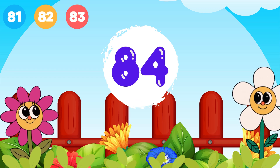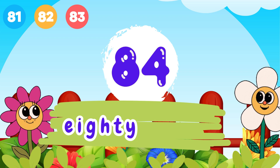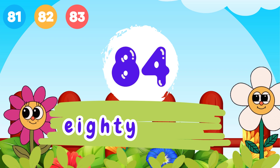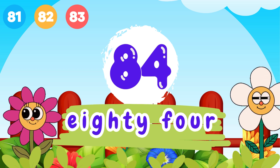8 and 4, 84. E-I-G-H-T-Y, 80. F-O-U-R, 4. 84.